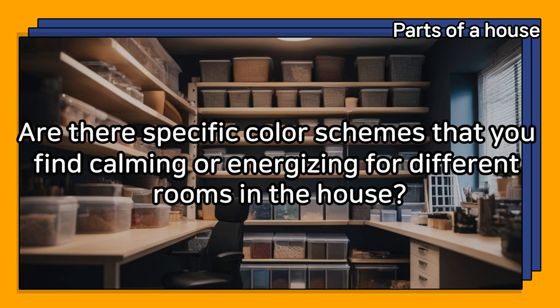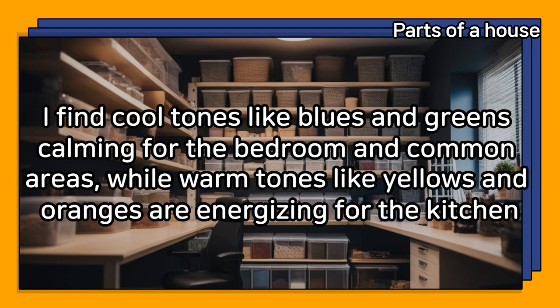Are there specific color schemes that you find calming or energizing for different rooms in the house? I find cool tones like blues and greens calming for the bedroom and common areas, while warm tones like yellows and oranges are energizing for the kitchen.